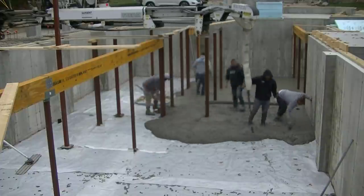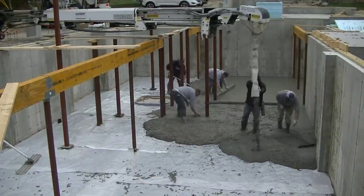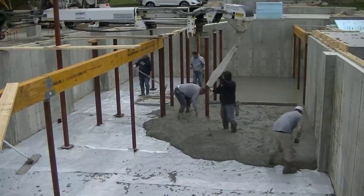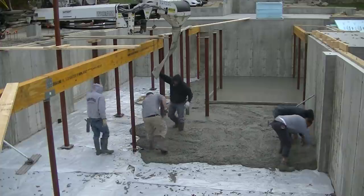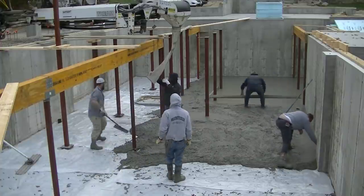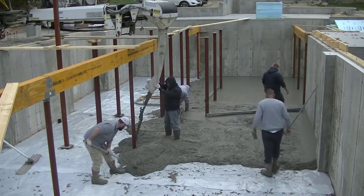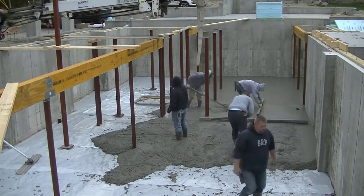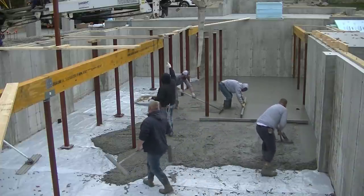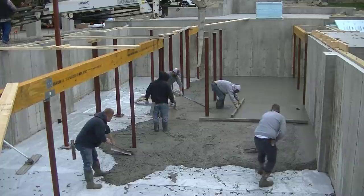We're pouring four inches of concrete down there using 3,500 PSI today. It's actually in the 50s today, so we got warm water in the concrete. We're also using a little bit of flake calcium chloride accelerator in the concrete to help it set better. We're hustling to get this down so it doesn't start setting up on us too fast.